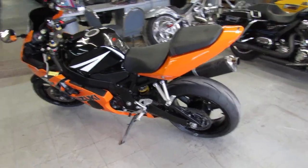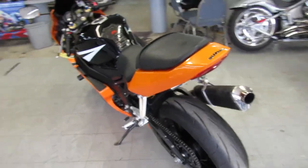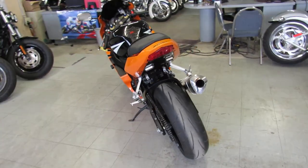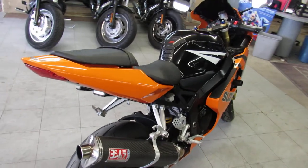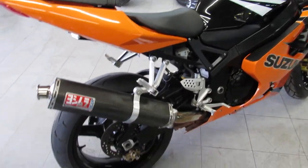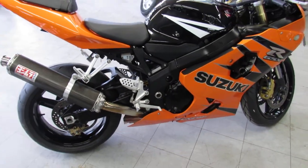Hey guys, it's ApprovalPowerSports.com here. We've got over 600 used bikes in our showroom for sale. Today I'm going to show you the used 2005 Suzuki GSXR 600 crotch rocket for sale with only 14,355 miles.